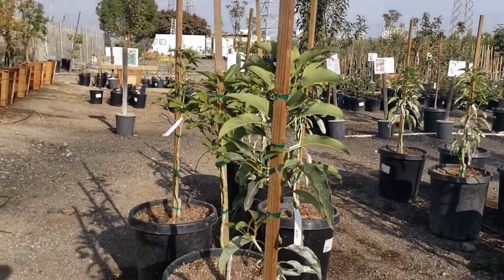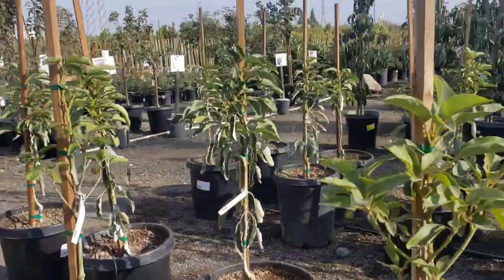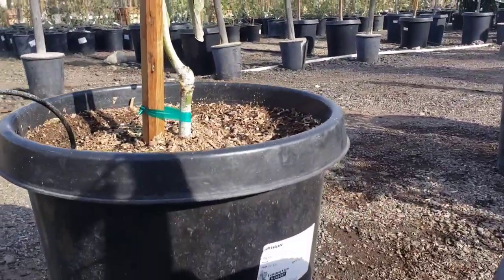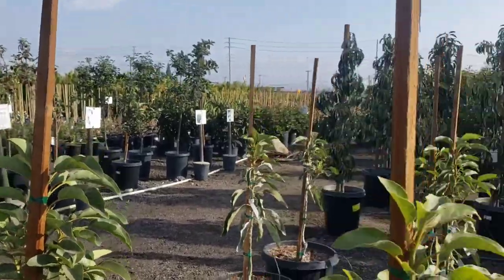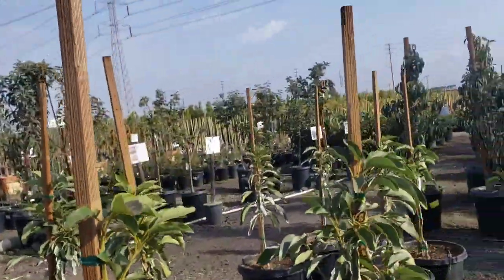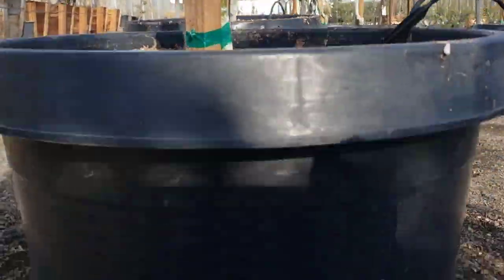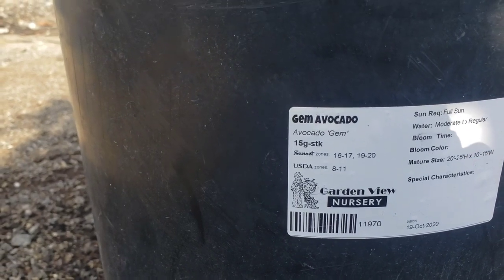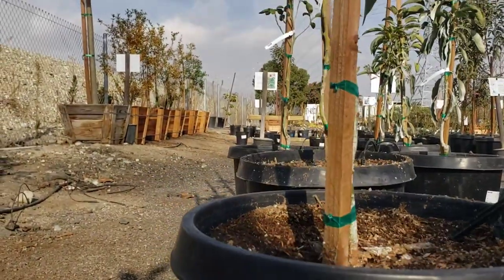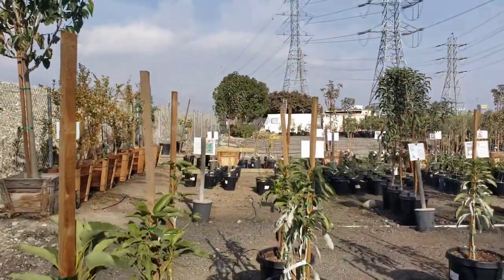Oh, they're now starting to sell Gems — I've never seen Gems here. Crazy, Garden View Nursery has Gems now. This is the first time I've noticed them. Let me see what kind of Gems they are. I don't know what rootstock they are, but they're starting to sell Gems here. They're in 15-gallon containers.